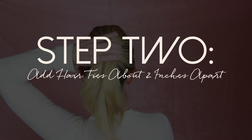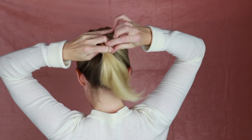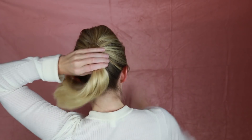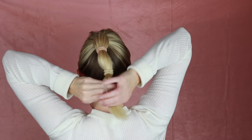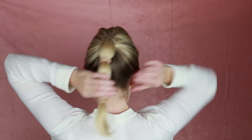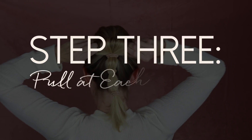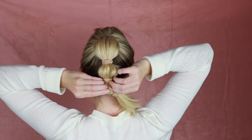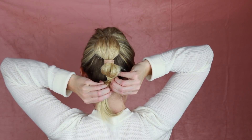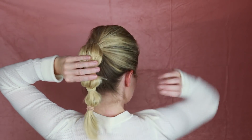With my ponytail, taking sections of about two inches, I'm just going to put a hair tie in, then another hair tie in. How I finish off this look is I take each piece and just pull out hair — take this and pull out hair, take this and pull out hair — so it creates these little cool shapes.